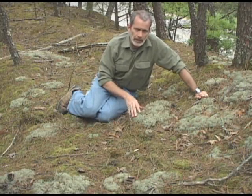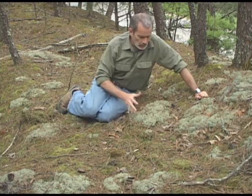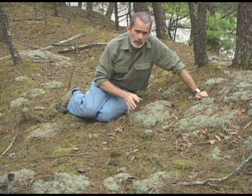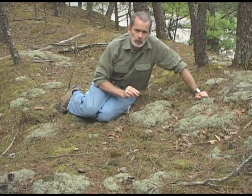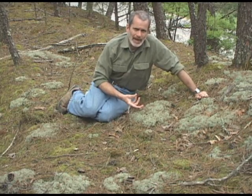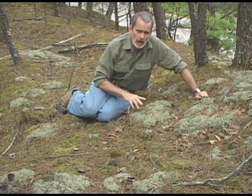This is a plant called reindeer moss, and it's actually a lichen that grows in the south. Even though it doesn't look like much, it's actually a high-powered medicinal plant. It has a chemical in it called usnic acid, and this is the same acid that grows in a plant called usnea, which is another lichen that grows on trees and sometimes on rocks.